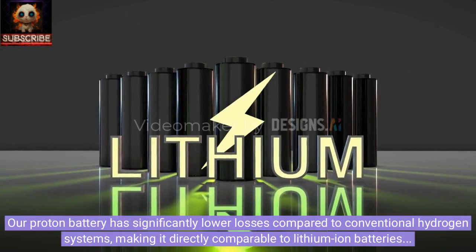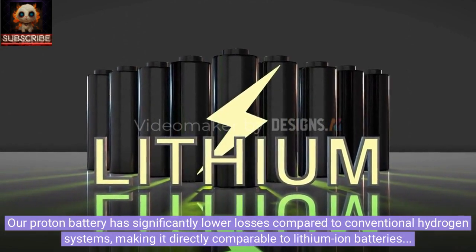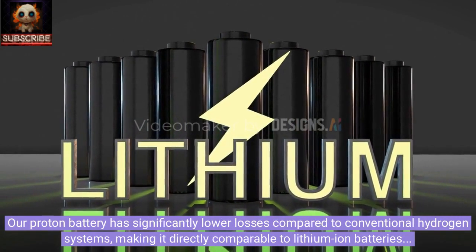Our proton battery has significantly lower losses compared to conventional hydrogen systems, making it directly comparable to lithium-ion batteries in terms of energy efficiency, noted the developers.